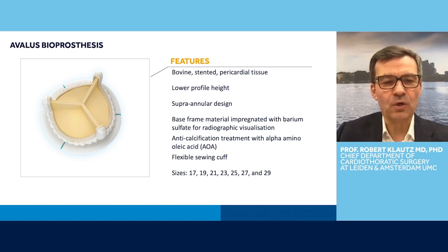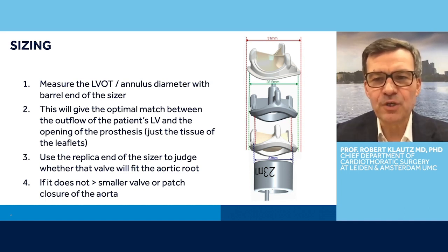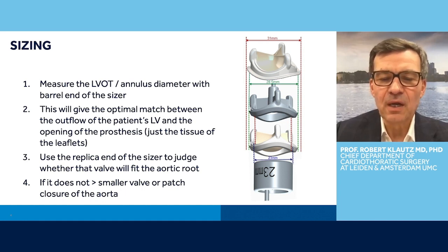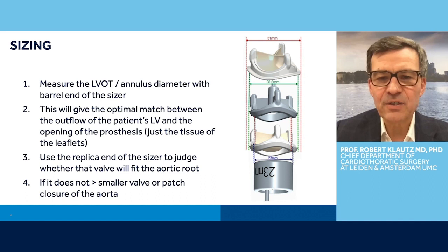It has a very flexible sewing cuff and comes in sizes from 17 to 29. As for any valve, it's very important to understand the proper sizing you have to apply to get the perfect result. You start by measuring the left ventricular outflow tract of the patient with the barrel end of the sizer. The barrel end of the sizer is numbered and the valve is labeled with the exact diameter of this barrel in millimeters. So the size 23 sizer corresponds to 23 millimeters in diameter.